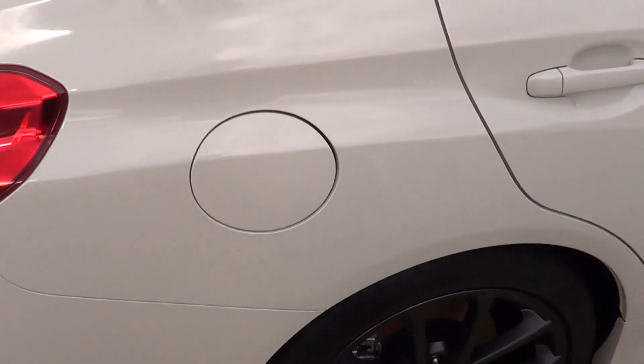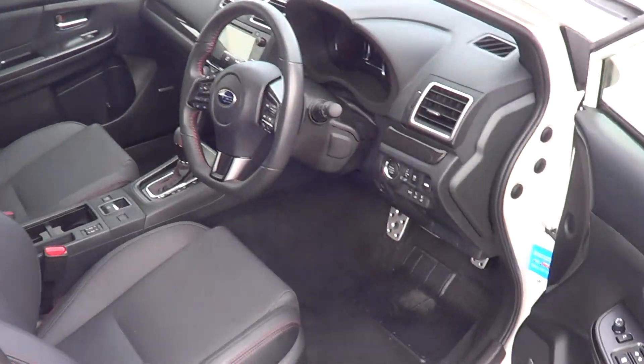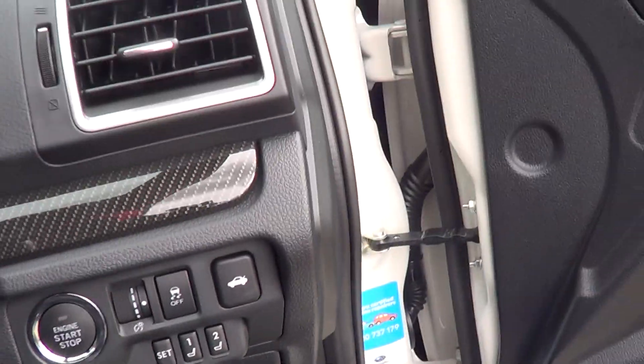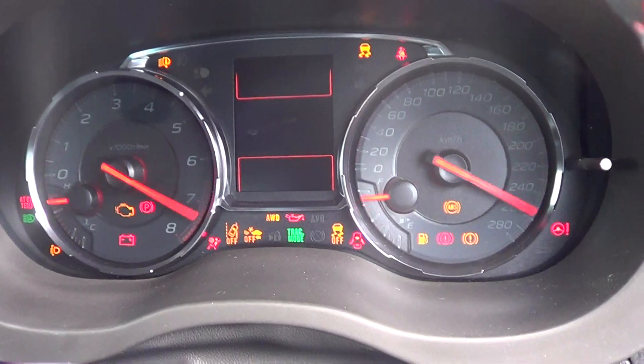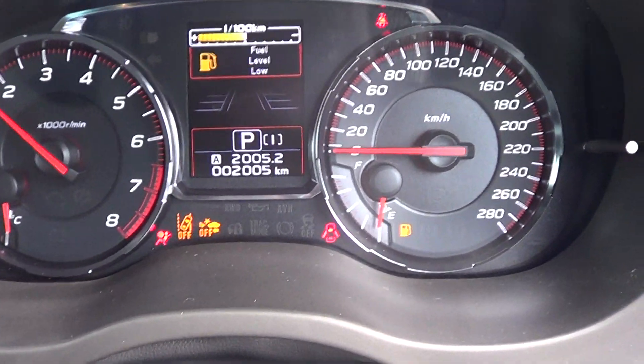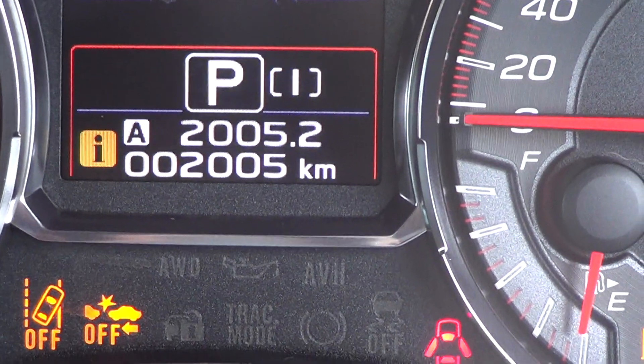I'm just going to jump in the driver's side here. There's a little bit of dirt down there — that's about the only wear and tear mark on the vehicle, on the floor. I'll start the engine for you. As you can see, 2,005 genuine kilometers on the clock.